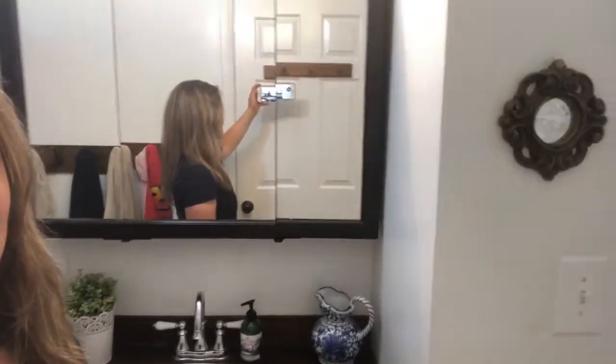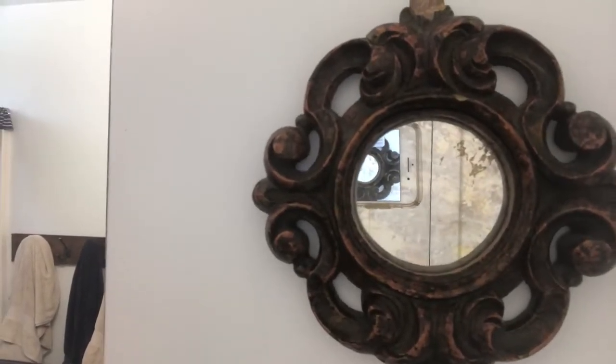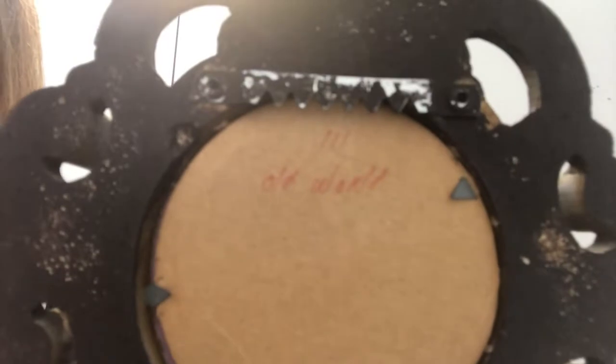Here is our vanity — we made it from a dresser. This find is the coolest mirror, and it was one dollar. If you look on the back it says 'old world.' I love it and it's a heavy duty mirror. So stay tuned — I will be showing you the bathroom full reveal soon, and thank you so much for watching. It's amazing what you can do to transform a space.